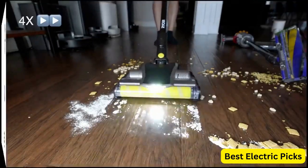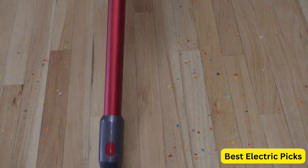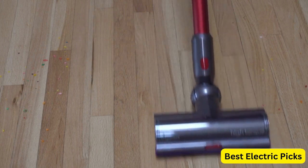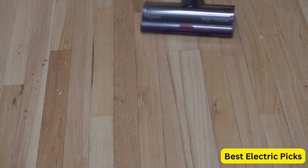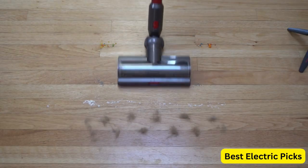Number 1: Dyson V11 Animal Cordless Vacuum Cleaner. The Dyson V11 Animal Cordless Vacuum Cleaner is a powerful and versatile cleaning tool designed to meet the demands of pet owners. With a sleek purple design, this vacuum cleaner is packed with advanced technology that ensures effective cleaning on all surfaces.